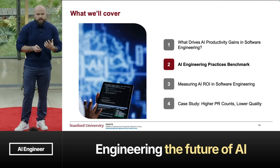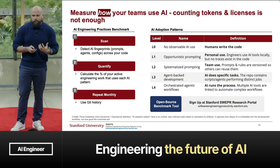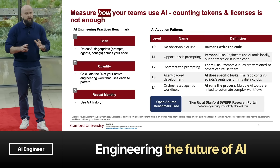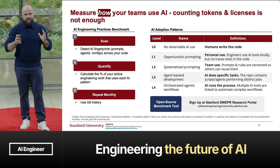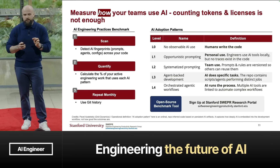We asked: can we look not just at usage, but at how companies and engineers are using AI? We developed an AI engineering practices benchmark. We can scan your codebase and detect AI fingerprints or artifacts — basically traces of how your team is using AI. We can quantify this based on the percentage of your active engineering work that uses each AI pattern, and repeat this monthly using Git history.